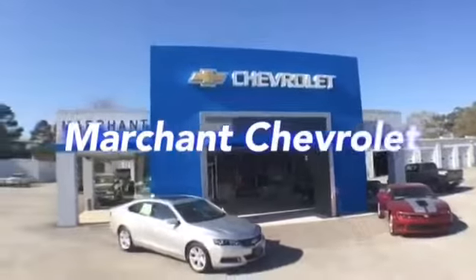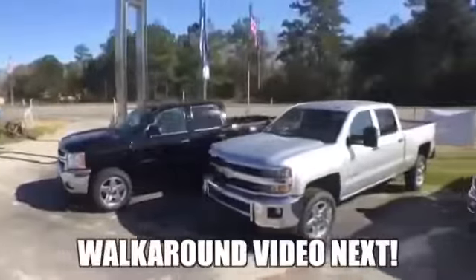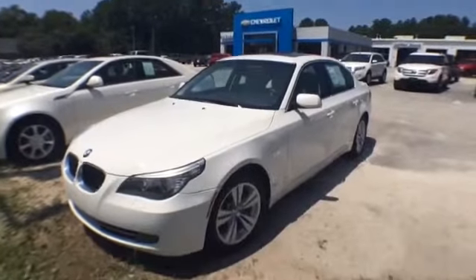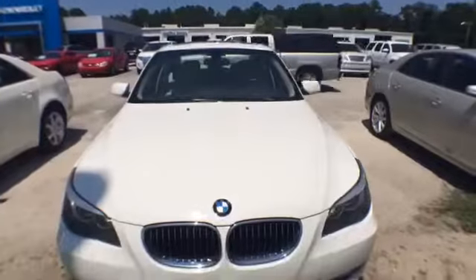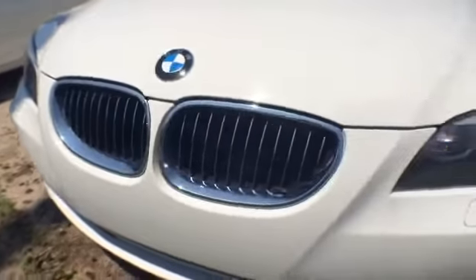Hey everybody, welcome to Marching Chevrolet located in Ravenhill, South Carolina, home of the no-nonsense car buying. Here's a super clean 2009 BMW 5 Series — wow, what a good looking car. This one is white in color with alloy wheels in great shape.